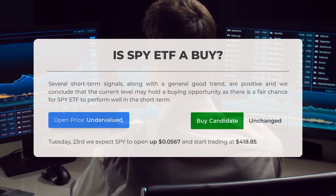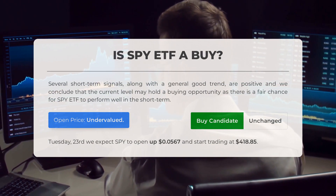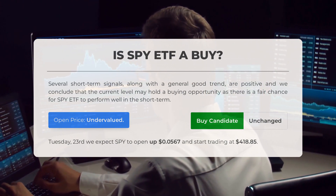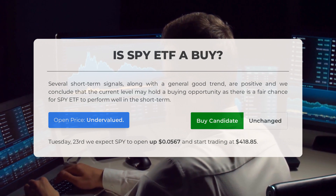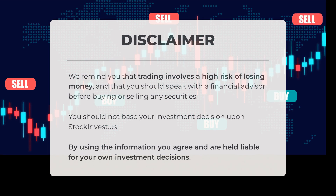Is SPY ETF a good buy? Several short-term signals, along with a general good trend, are positive, and we conclude that the current level may hold a buying opportunity, as there is a fair chance for SPY ETF to perform well in the short term. After analyzing the volatility and movements for the last trading day, our systems find that the current price is undervalued. For trading on Tuesday, May 23rd, we expect SPY to open up $0.0567 and start trading at $418.85. We remind you that trading involves a high risk of losing money, and you should speak with a financial advisor before buying or selling any securities. You should not base your investment decision upon StockInvest.us. By using the information, you agree and are held liable for your own investment decisions.